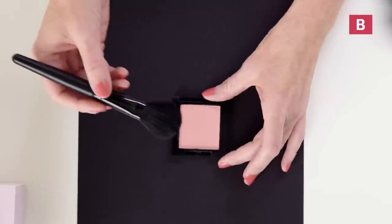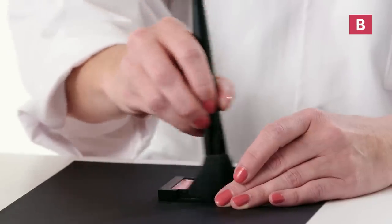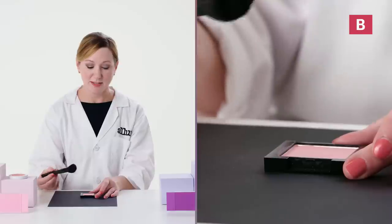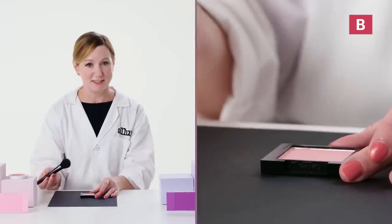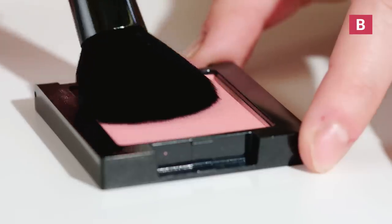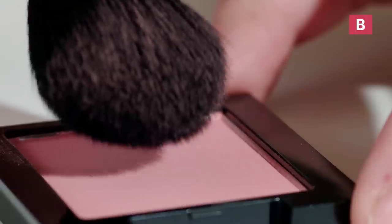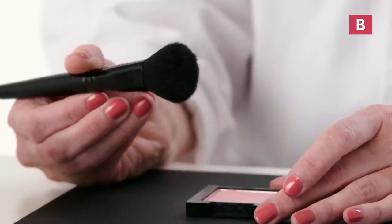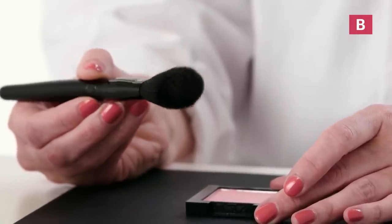Now we're going to test product B. I'm going to swirl the brush in the blush the same amount of times. Unfortunately this one doesn't have a whole lot of pickup — I'm not seeing much of the product dust, and it's also not transferring to the brush as well either. That indicates to me that this might be a lower quality product. This particular product might have a higher level of fillers or a lower level of pigment, as indicated by a lighter shade.